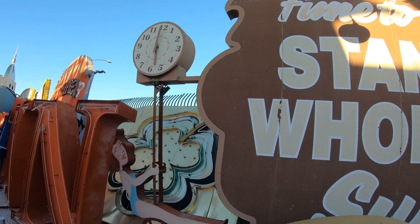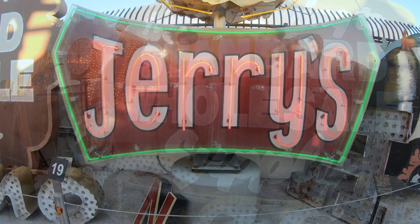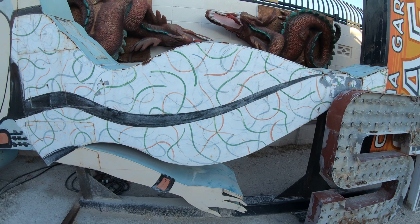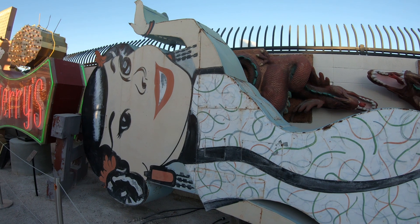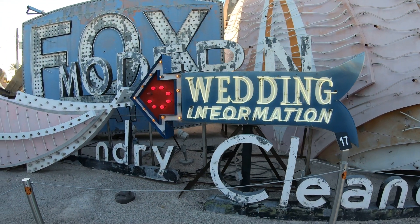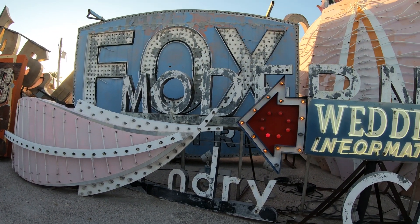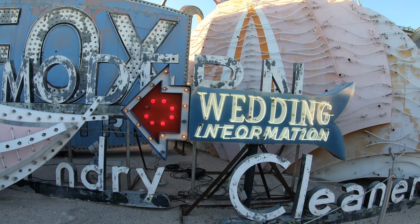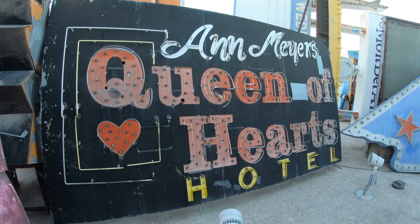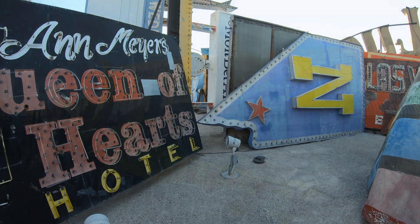Not all these signs here at the Neon Museum are hotels and casinos. This sign here is for a standard wholesale supply. This Jerry sign looks like it came from some kind of diner or restaurant — not sure what that is on top of the sign, a scrambled egg? Here we have some more wedding chapel signs, a laundry sign, and those pink signs in the background look very flamingo-ish. Here we have the Las Vegas Club Casino, the Ann Meyers Queen of Hearts Hotel, and a big N for Nevada — check out the shape of that sign, the shape of Nevada, with that star right where Vegas is.